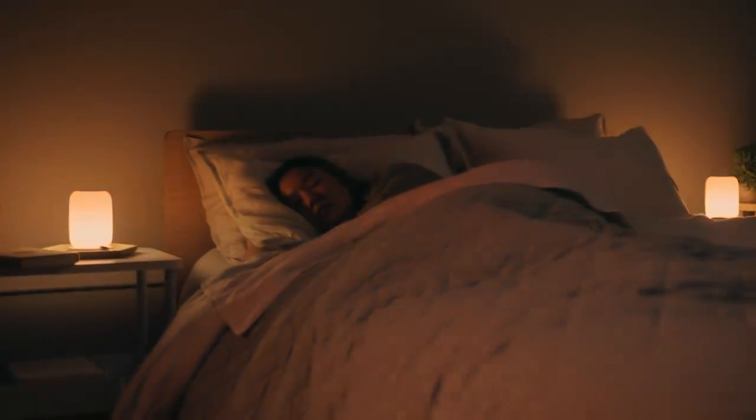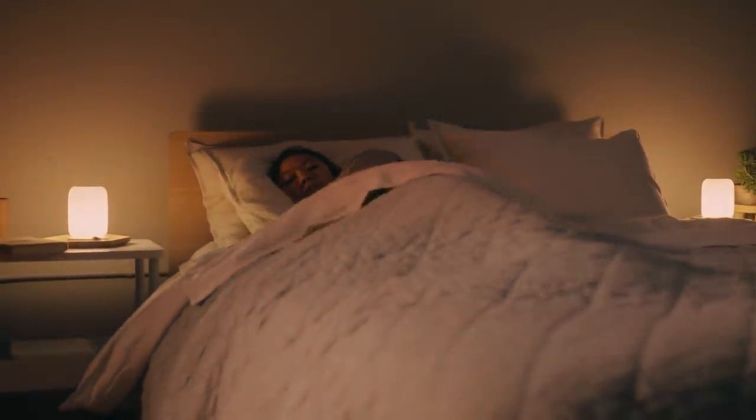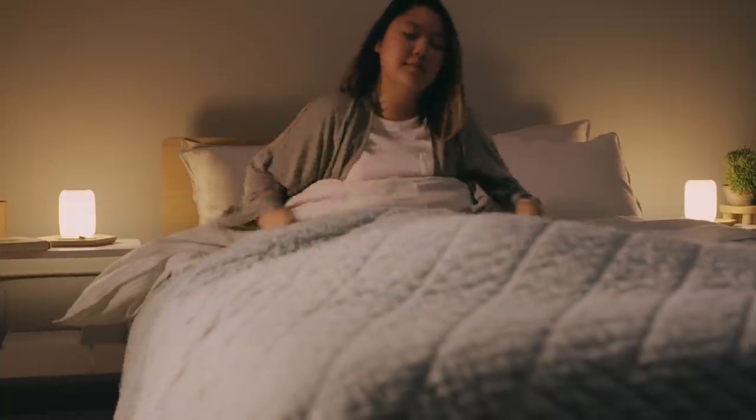A lot of us wake up with blasting alarms and that's not a fun way to wake up. With Glow we can schedule a wake-up time and it will slowly start rising and ease you out of sleep.